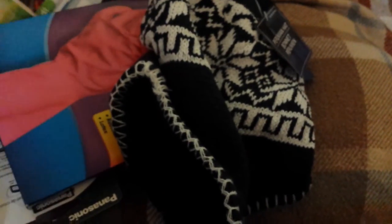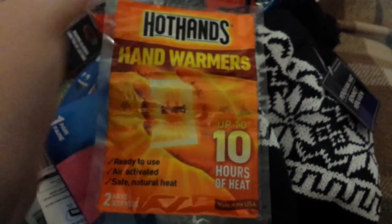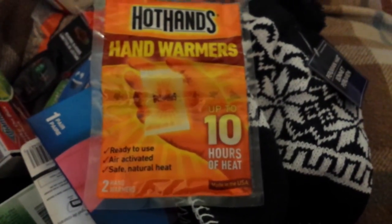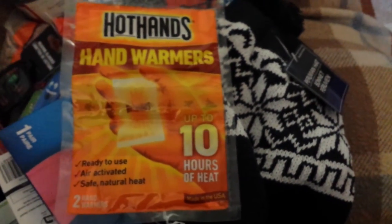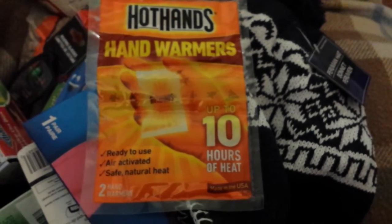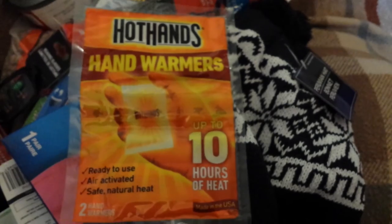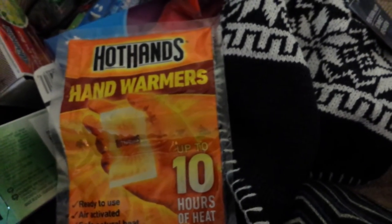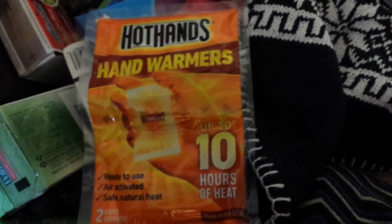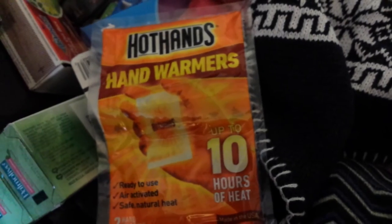Another way to keep warm is Hot Hands hand warmers — a pack of two for a dollar. They're air-activated; you just take them out of the package and they start to warm up once the air hits them. They're supposed to stay warm for up to ten hours. Great to put in pockets of a coat or in the bottom of a sleeping bag. They also have toe warmers, but they only come as a one-pack, so the Hot Hands are the better value. In an emergency where the power may be out, these are a great way to keep your family warm for a couple of nights until power comes back.